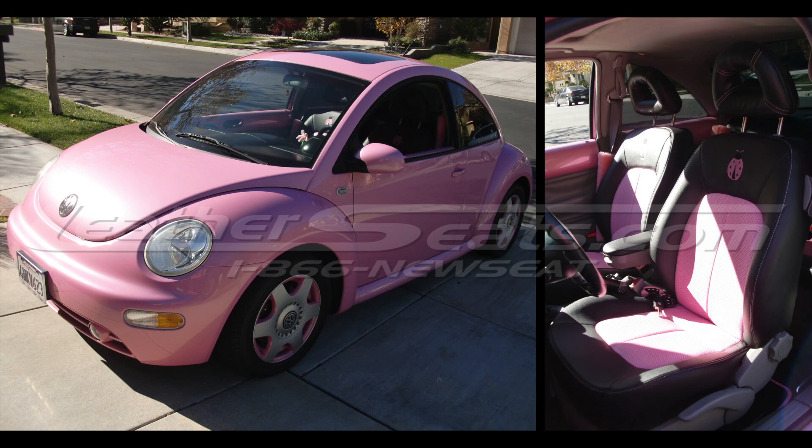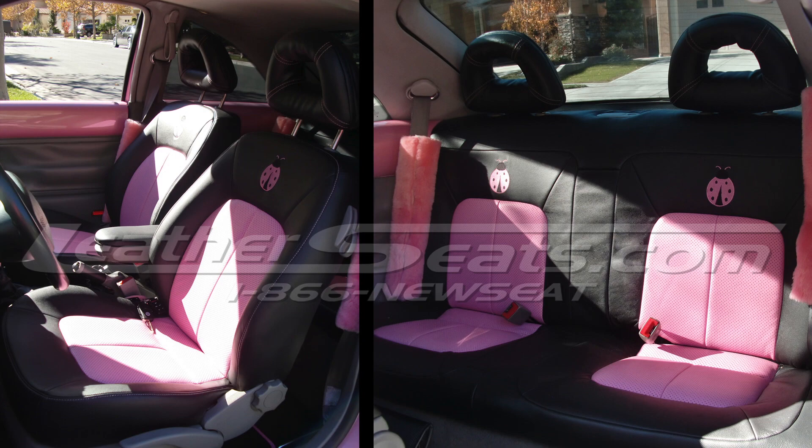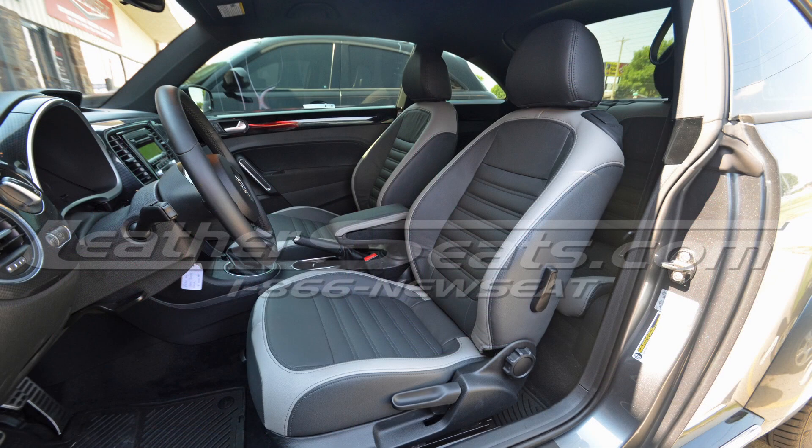For those of you with the 2001-2002 Beetle, we do also have the same seating pattern which includes the donut style headrests. We also have patterns for Beetle models all the way through 2013.